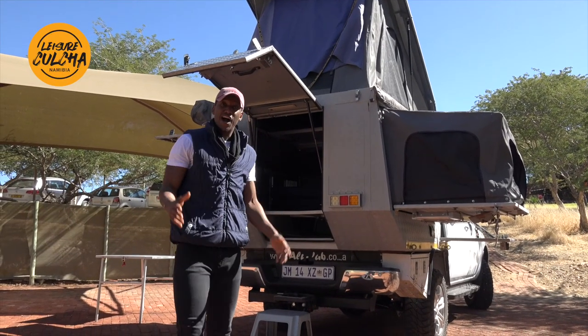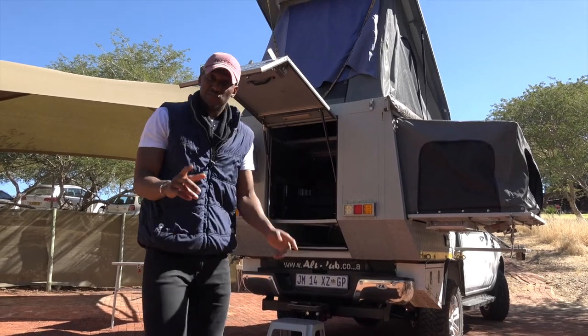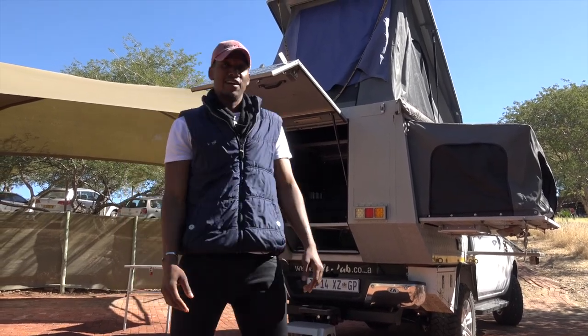So there you go, guys - a house on wheels. Where else can you go? If you want to get yourself one, get it at Avis Safari Rental.